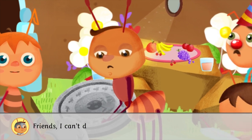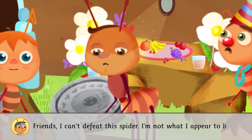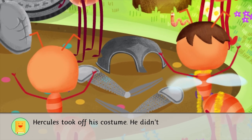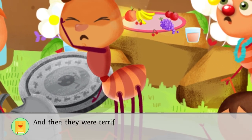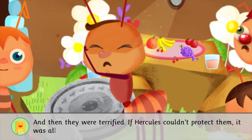Friends, I can't defeat this spider. I'm not what I appear to be. Hercules took off his costume. He didn't look like a strong ant anymore. All of the ants were shocked. And then they were terrified. If Hercules couldn't protect them, it was all over.